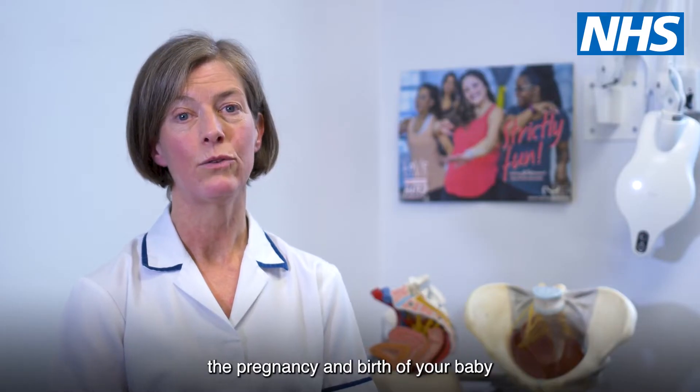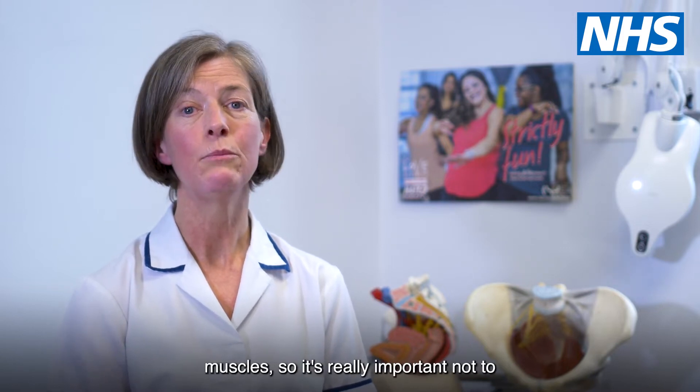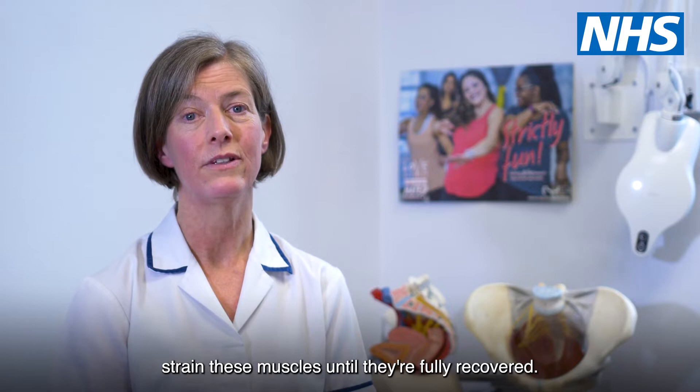The muscles that have weakened through the pregnancy and birth of your baby are the abdominal and pelvic floor muscles, so it's really important not to strain these muscles until they're fully recovered.